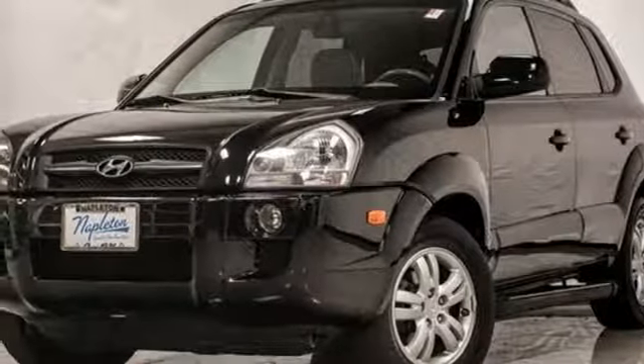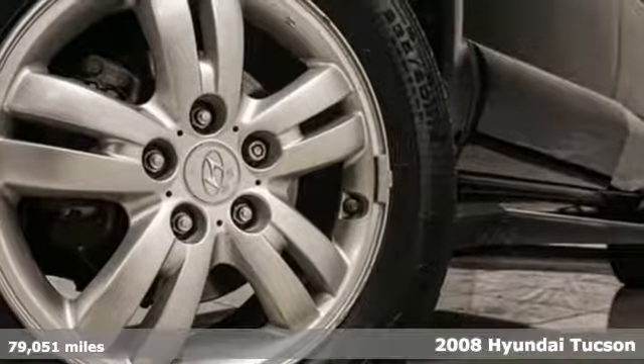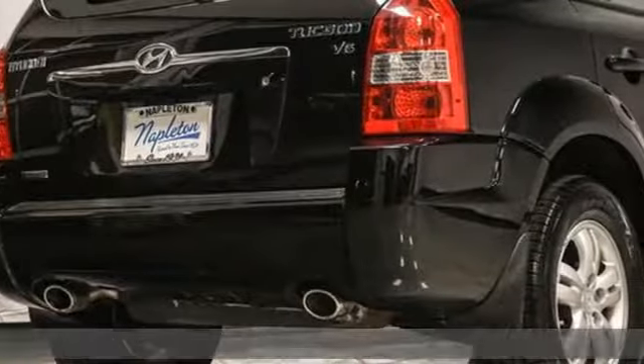Here's a 2008 Hyundai Tucson. Hyundai's attention to detail means a better driving experience for you. And get ready for an impressive combination of features.